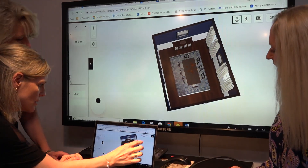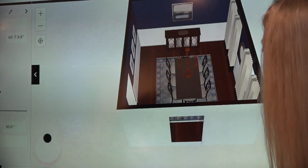This 3D floor planner really brings the room to life for our clients so they can really get a vision of what the end result is going to be for them. This room is stunning.